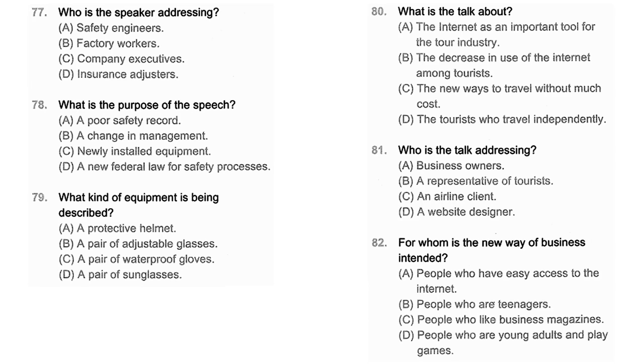Questions 77 through 79 refer to the following announcement. This plant has an excellent safety record, and we want to make sure it stays excellent. We have installed new machinery, so you will all have to take some extra precautions to prevent accidents. First, anyone using these machines must wear plastic safety glasses — they are stored in the equipment closet and are adjustable. For anyone who might need it, there is an eyewash facility by the main exit. Be sure to assist your co-workers if they require help. Number 77: Who is the speaker addressing? Number 78: What is the purpose of the speech? Number 79: What kind of equipment is being described?